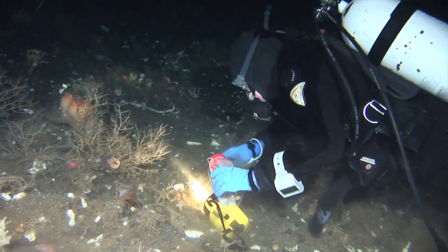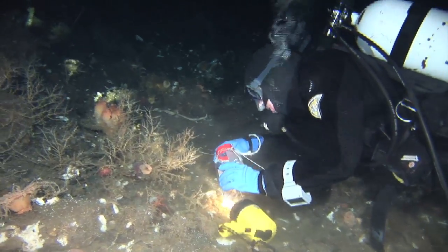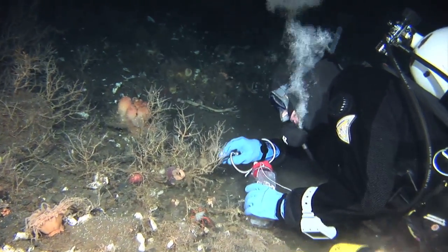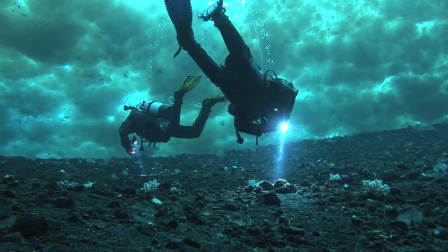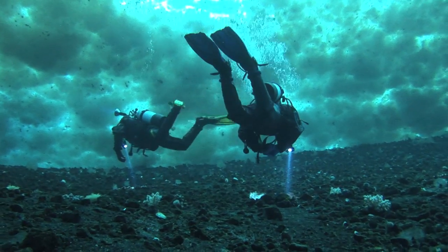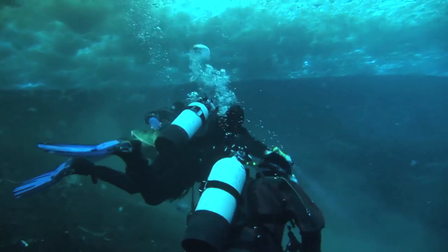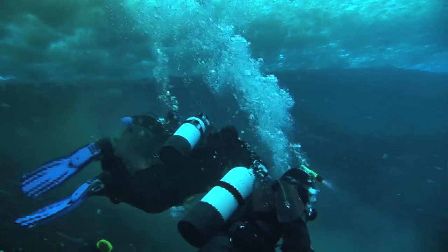I'm a marine biologist by training, and I recognized early on in my career that in order to study the marine environment you basically had to get underwater. I therefore undertook a series of training courses in science diving and progressed to the point where I could start teaching other scientists how to use this tool effectively and safely underwater.